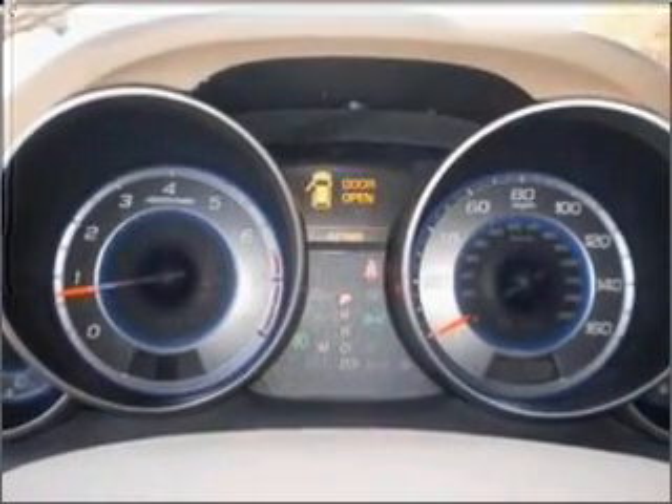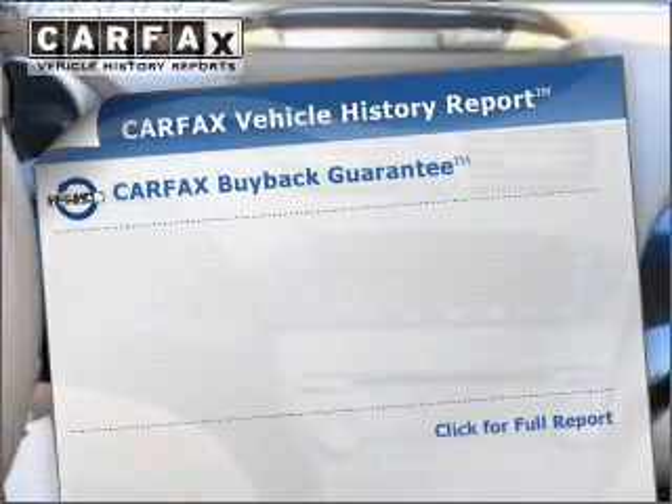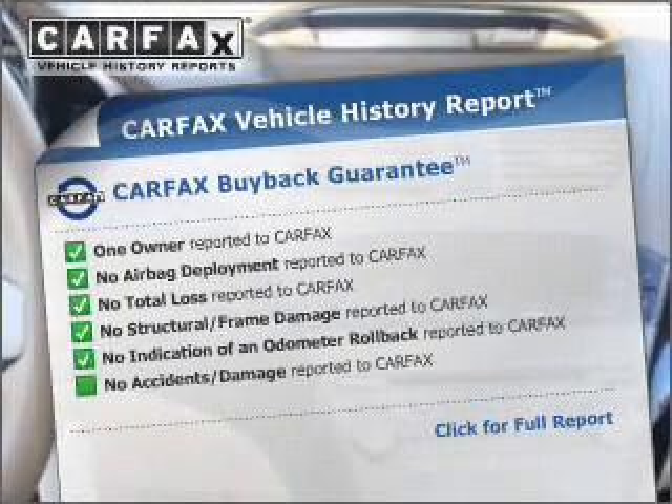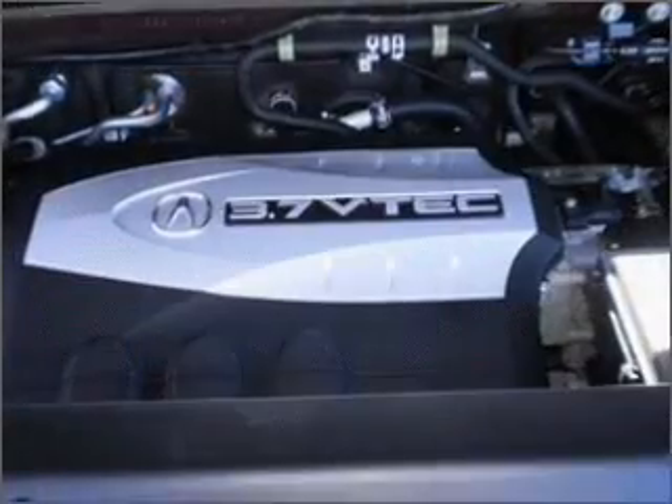There's nothing like a sunroof on a nice day. Pamper yourself with memory settings. Rest easy knowing this vehicle comes with a Carfax Vehicle History Report from Carfax, the most trusted provider of vehicle information.